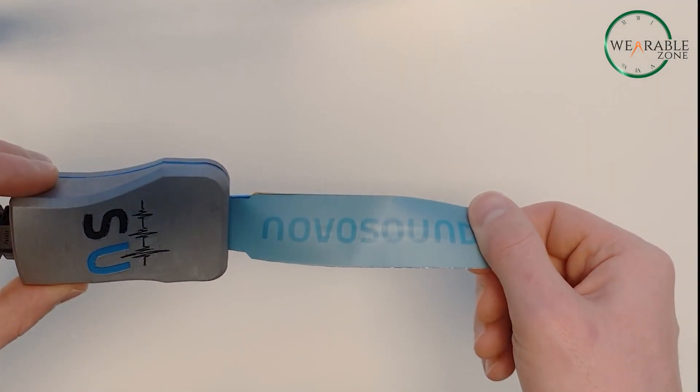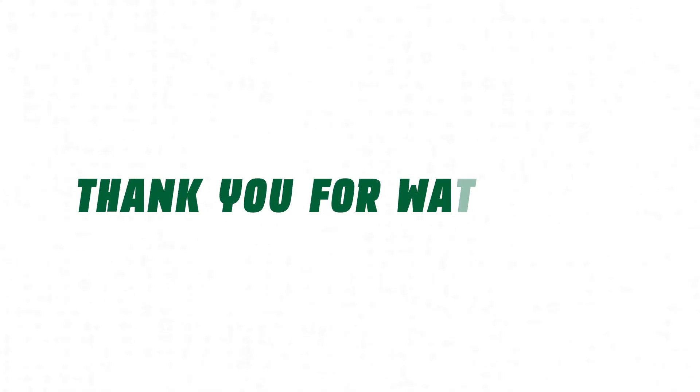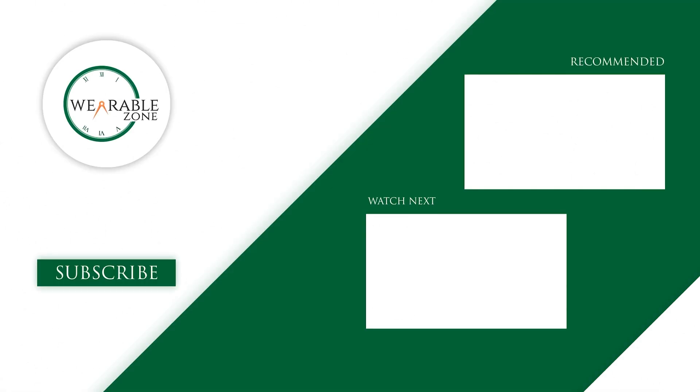And that's a look at the game-changing wearable tech from CES 2025. If you enjoyed this sneak peek into tomorrow's tech, be sure to hit like, subscribe, and stay tuned for more!